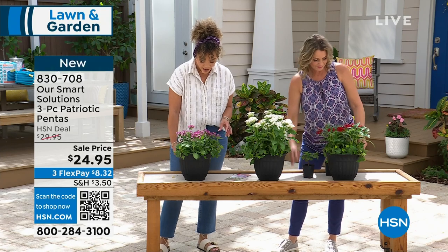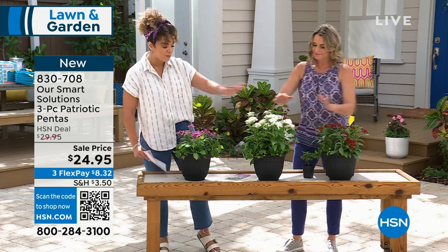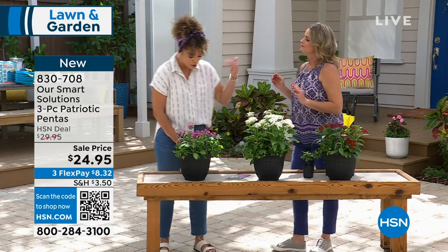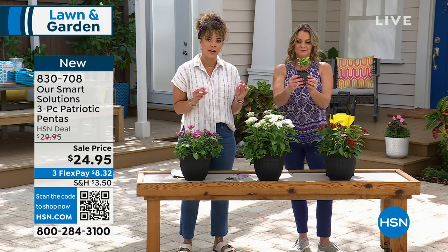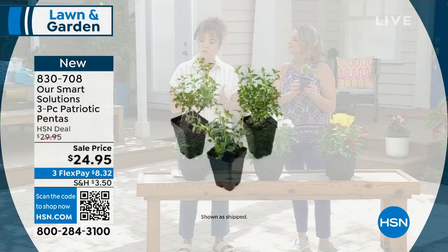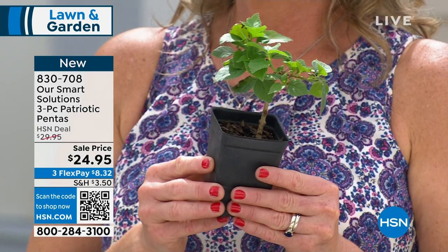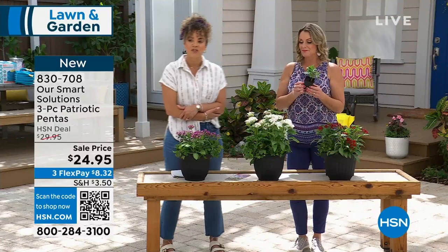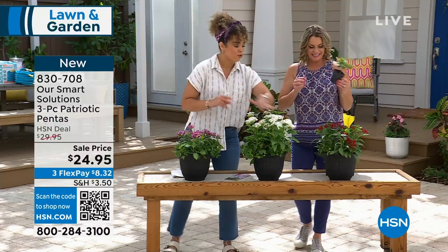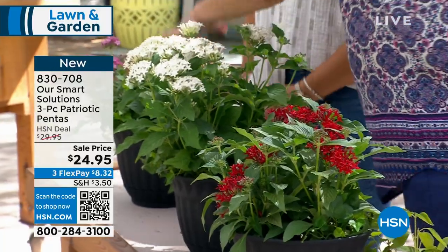Diving into another brand-new opportunity. Three pieces that you're getting, each in a two-and-a-half inch pot, with a guide included. We'll show you the shipping map later. Patriotic is a great title — we've got red, white, and a kind of blue. Pentas have such a cool tropical look to them and they really do look like fireworks the way you get these clusters of flowers.